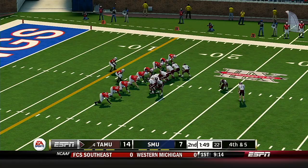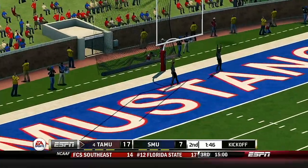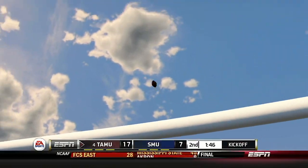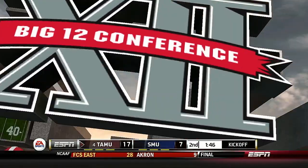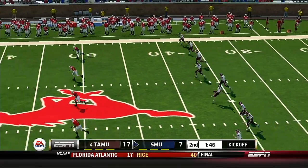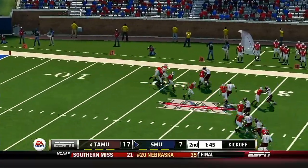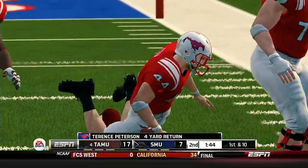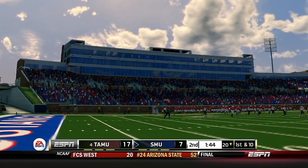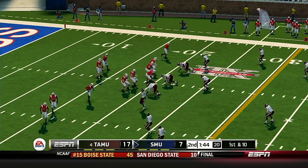Texas A&M is hoping to make this a two-score game. Kicks up and it's good! Bryant is lined up to kick this one off. Not much on the return — that coverage was all over him. So you wonder what kind of excitement we'll see this time around.